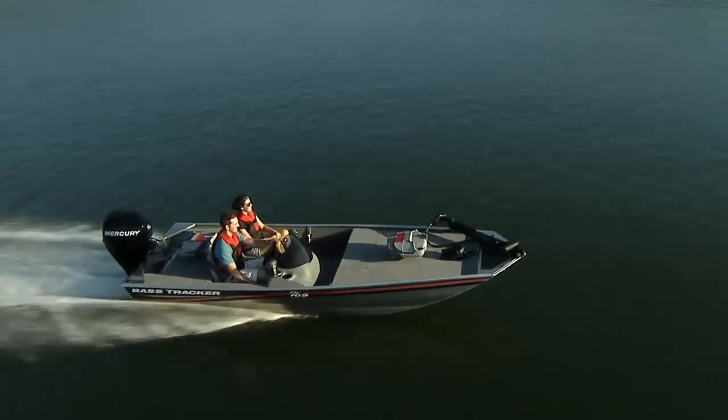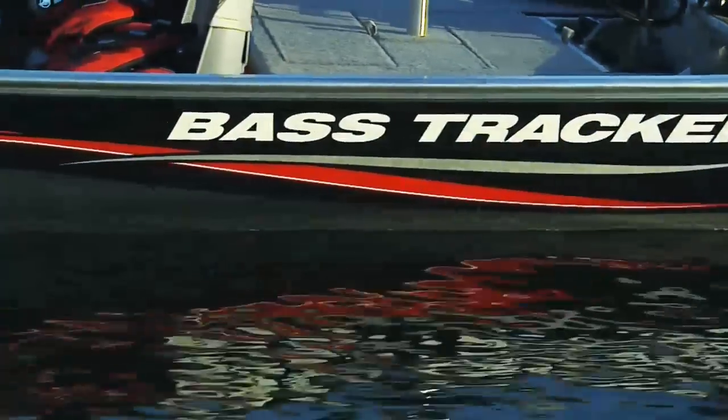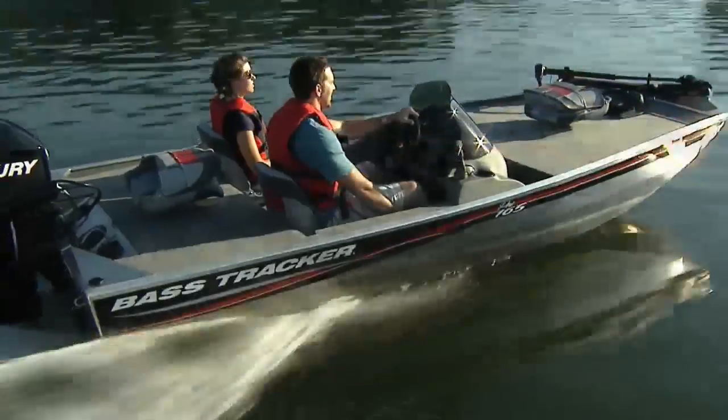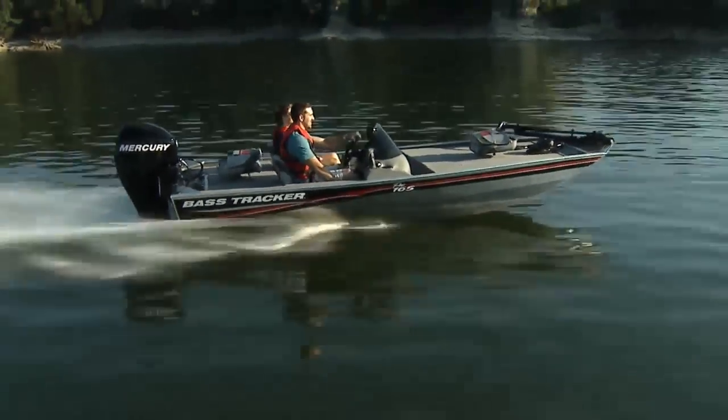Whether on the trailer or on the water, this striking graphic scheme looks great. Compare and you'll find the Tracker Pro 165 to be one of the best-looking values on the water.